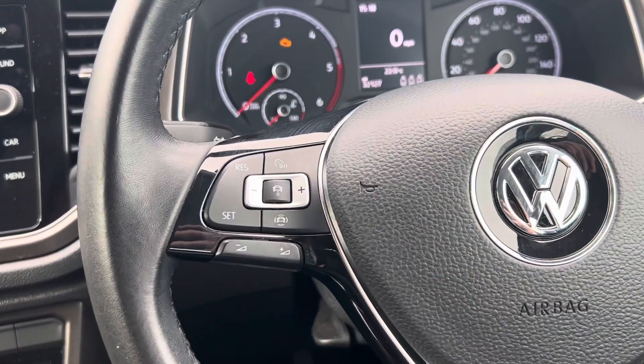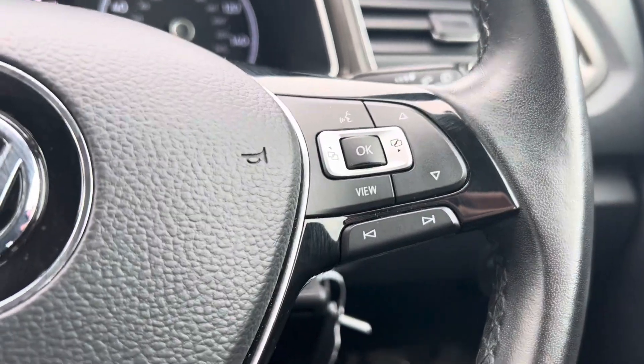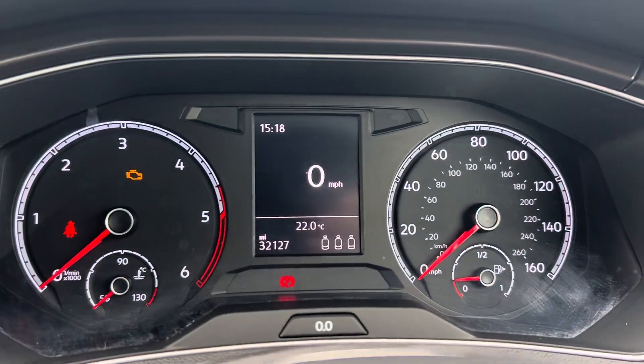Coming on to your steering wheel on the left hand side with your volume control and cruise controls. And on the right hand side you can change what is in the middle of your digital dash.